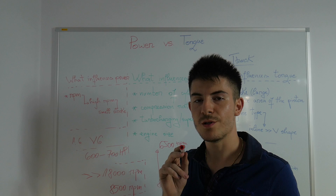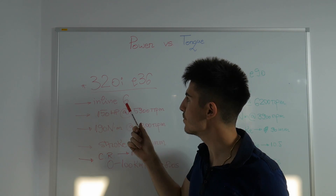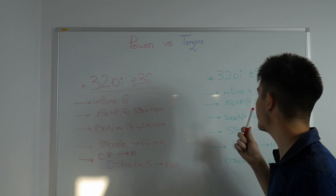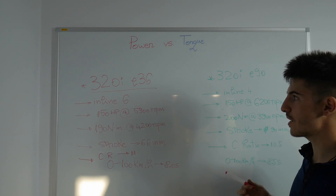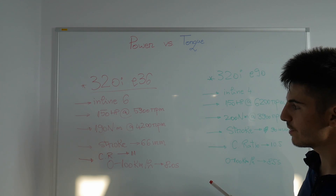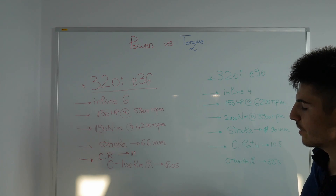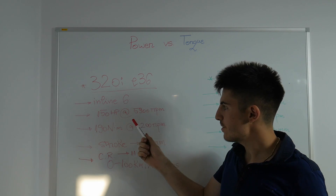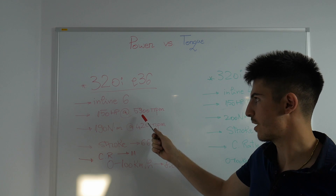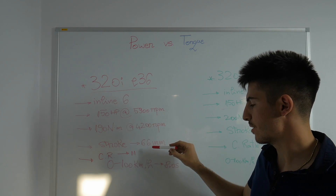Now I'd like to make a comparison between two BMW engines. We have the 323i E36, which has a 2-liter naturally aspirated inline-6 engine, compared to the 323i E90, which has a naturally aspirated inline-4 gasoline engine. Both engines have 150 horsepower. The inline-6 has slightly less torque — 190 newton-meters compared to 200 newton-meters — but it reaches peak power slightly faster at 5,900 RPM compared to 6,200 RPM, because it has more cylinders and a smaller stroke.